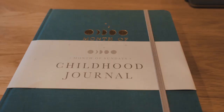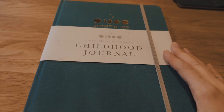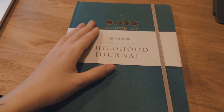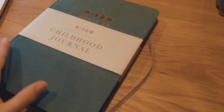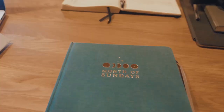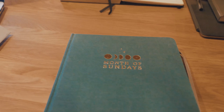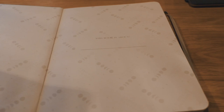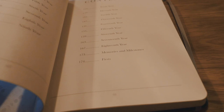I mentioned on Instagram a while ago — and I still get questions about it — a journal called the Mother of Sundays Childhood Journal. It's so cute. I really need to start filling it out but all of our scan pictures are at home. I think I'll wait until I have those, as there are little pages for scans. I might start filling it out when I start maternity leave. It's a lovely independent brand and I thought it was a really nice version of a childhood journal, so I bought one for myself.